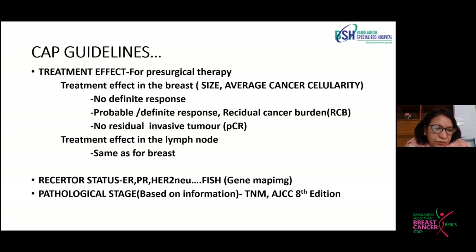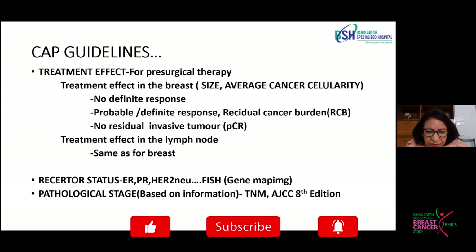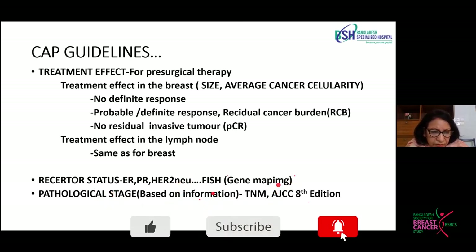Finally, we do receptor status. If the result is equivocal, we can do FISH or DISH genetic mapping. Pathological staging is important and we are following AJCC 8th edition nowadays for staging the breast.